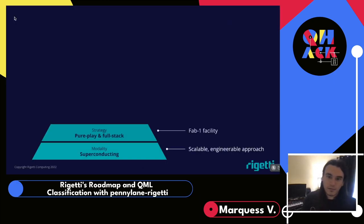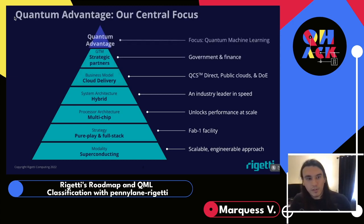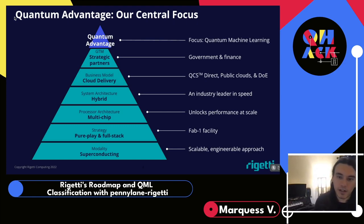So full-stack — what is it and why? At Rigetti, our central focus is demonstrating quantum advantage. We're a full-stack quantum computing company, and quantum computing is a new frontier of technology. Being full-stack allows us to break new ground at every single layer. We do everything from building the quantum chips in our fab, building the control systems that enable high-performance hybrid quantum computing, to writing advantage-capable programs and tools like PyQuil and PennyLane Rigetti.